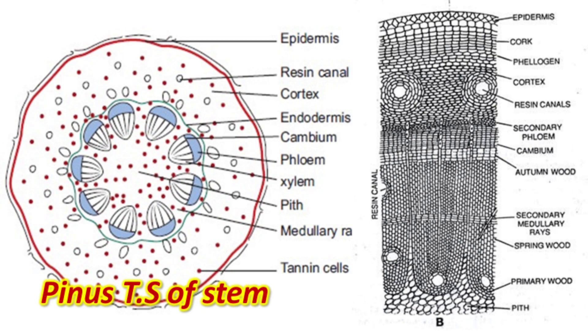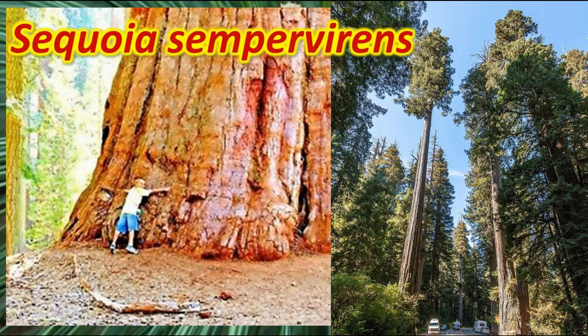These are the general characters of gymnosperms. What you are seeing is Sequoia, one of the largest plants on earth — it is a gymnosperm also called the redwood tree.